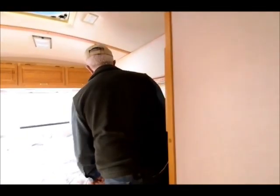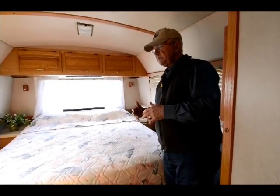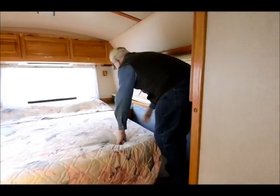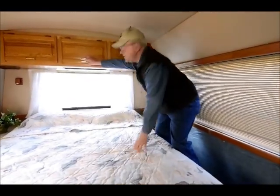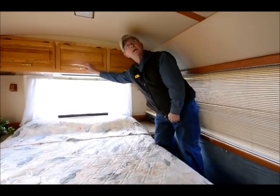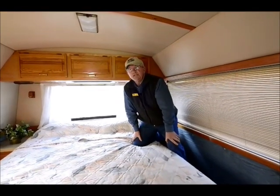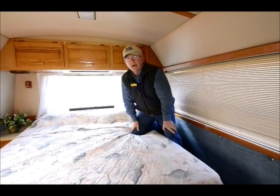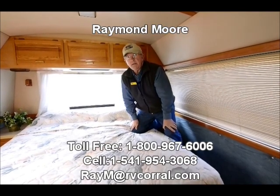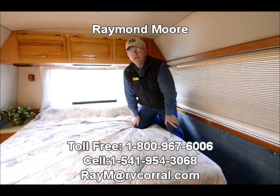So folks, if you're just getting started in RVing — maybe you have a Class C right now and want to move up to a Class A — this is probably one of my older ones, but I have newer ones, bigger ones, and smaller ones. The bed looks to be in good condition and I have storage up above. Did I mention we have roof air conditioning? Yes, there is roof air conditioning. So folks, thank you very much for watching this video. My name is Raymond Moore with the RV Corral in Eugene, Oregon. Give me a call, send me an email, or just stop by and we'll have a cup of tea together — yes, I said tea, I'm British. Thanks for watching, folks, have a great day.